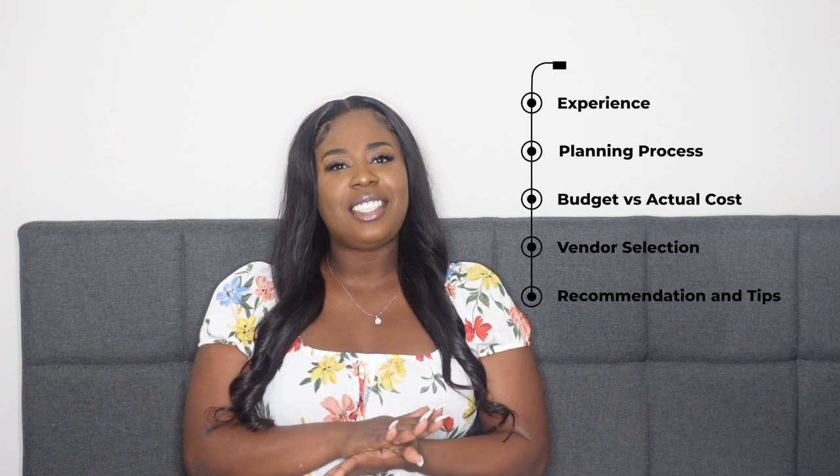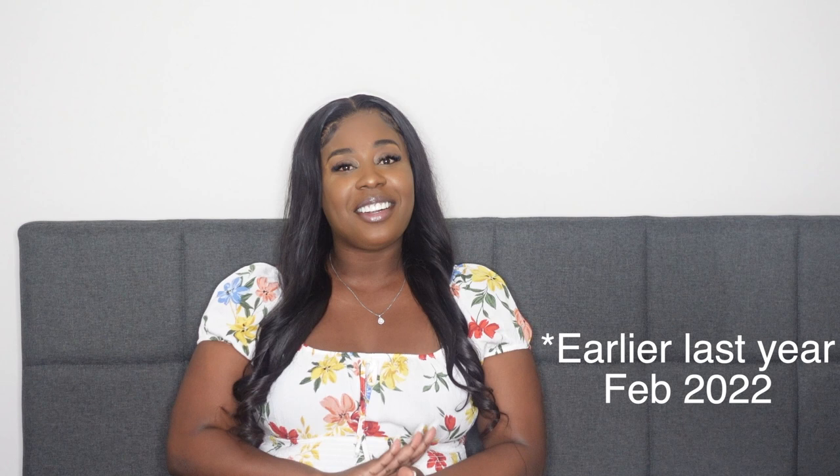So in today's video, I'll be discussing my wedding. I want to share my experience, the planning process, budget versus actual cost, vendor selection, and give you some recommendations and tips — things that I would do differently if I could do it all over again. I live in the Cayman Islands, on the island of Grand Cayman. Kurt and I got married earlier this year — on February 20th, 2022.